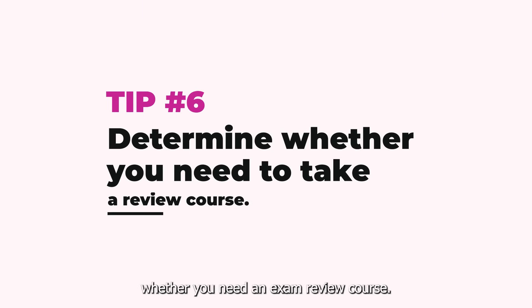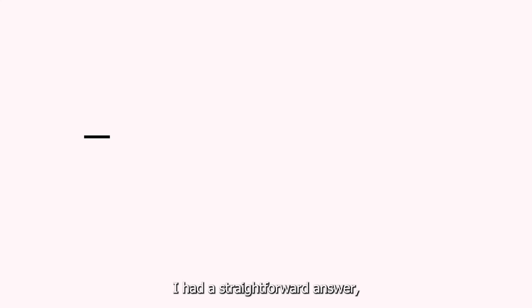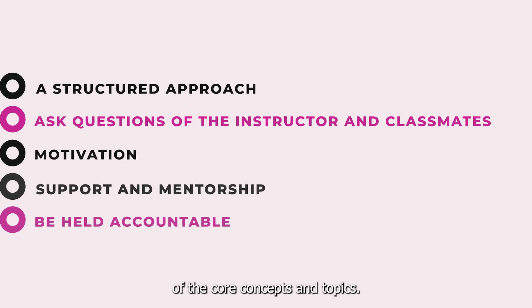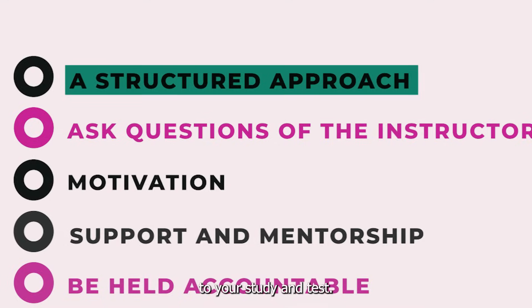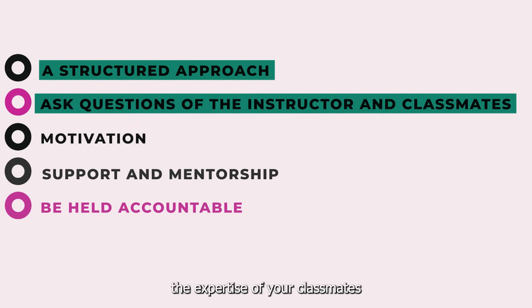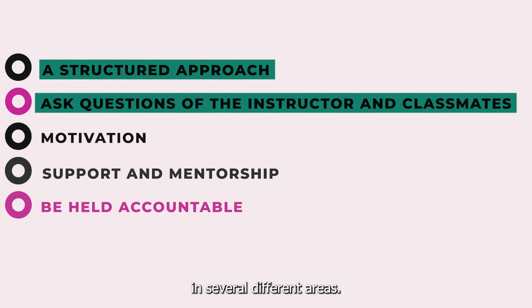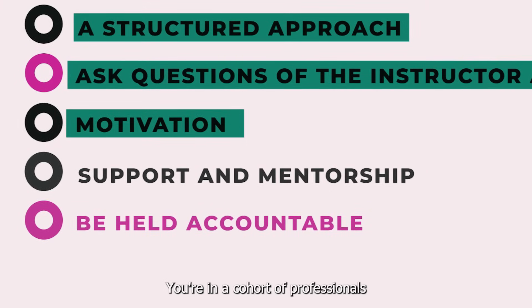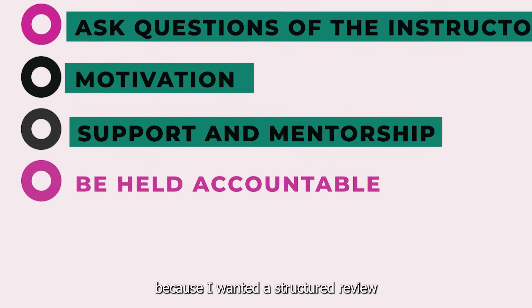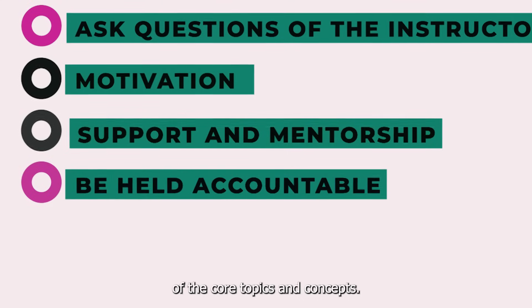Tip number six: determine whether you need an exam review course. I get asked by former classmates and colleagues all the time — do I need a review course? I wish I had a straightforward answer, but I don't. My answer is: it depends. A review course can help by providing a better understanding of core concepts and topics, a structured approach to studying and test-taking, the opportunity to ask an instructor questions, and the ability to leverage the real-world expertise of your classmates. You also get motivation, support, and mentorship. I chose to take a review course because I wanted structured review and — maybe the number one reason — I needed someone to hold me accountable.